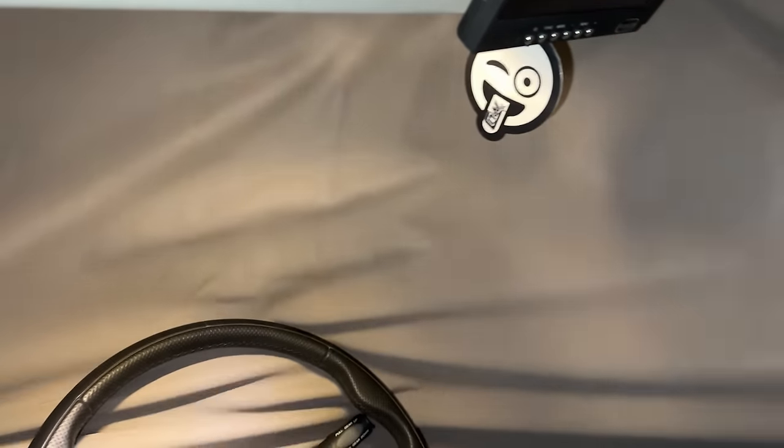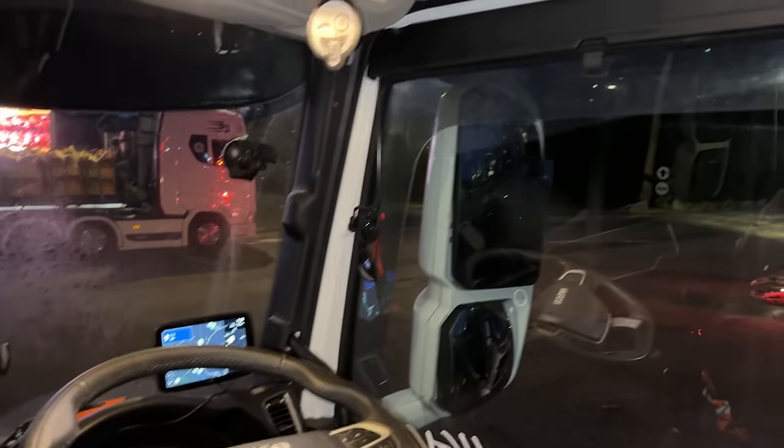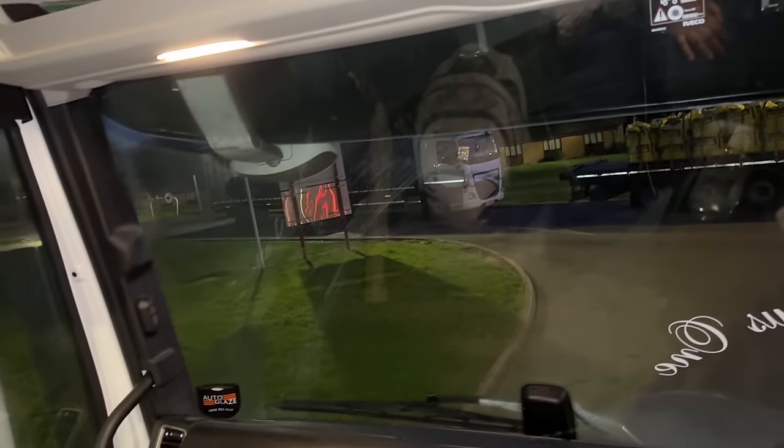Hello world! Before anyone says anything — yes, I am parked in the coach bay. I'm sorry coach drivers, don't be mad. There was no space and I needed somewhere to park up for the night. I might struggle getting out of that truck, but anyway, let's go do some checks. Right, the GoPro's set up.